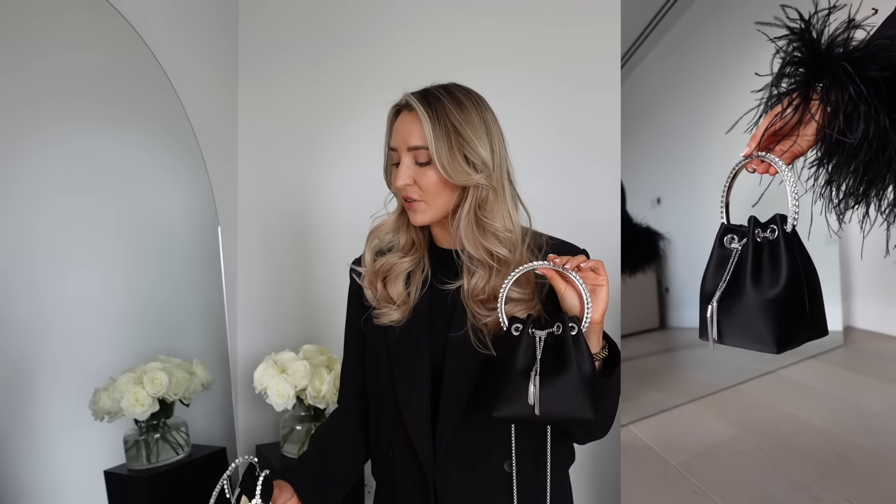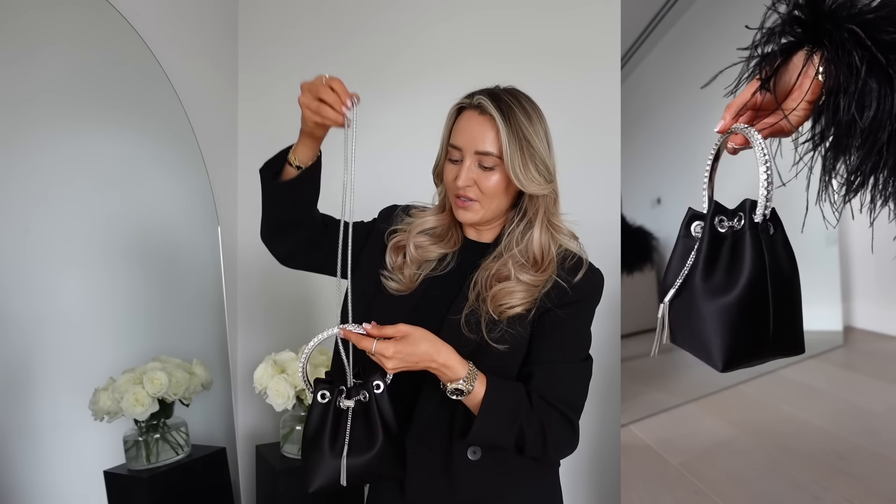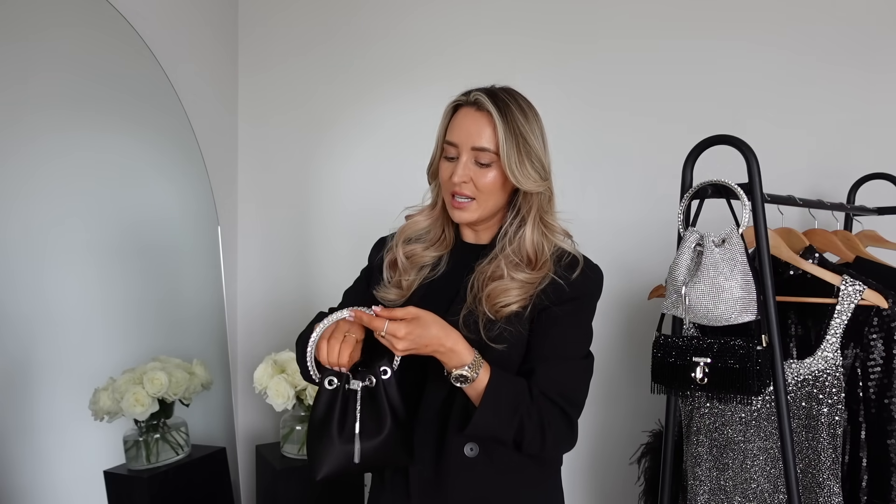To finish the look I've gone for the Jimmy Choo Bonbon bag, and the fact it matches the shoes is just a dream come true. Something I feel like I've been lacking in my wardrobe are evening bags, but once you have them you realize how much they complete any evening look. This one has a longer shoulder strap which is really handy, or you can tuck it inside and hold it via its diamante-encrusted handle.